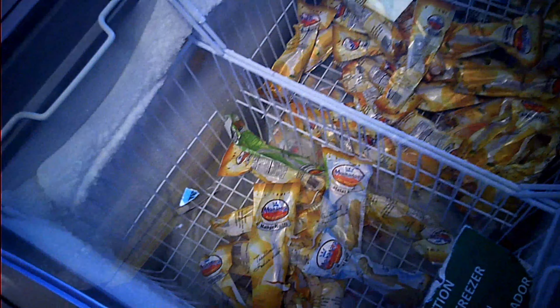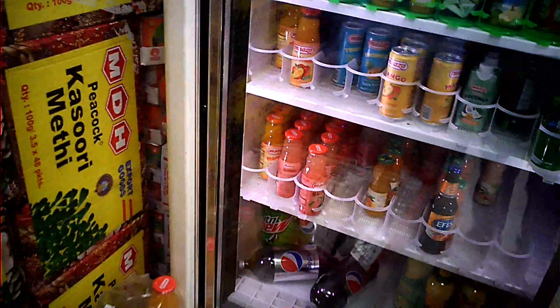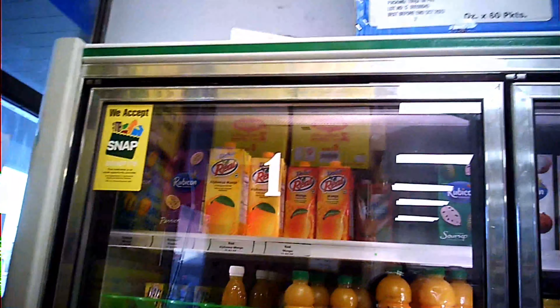Here there is an Indian Kulfi. Let's check one — this is a mango flavored Kulfi. Let's check another one — this is a Malai Kulfi. So this is the cold drinks section. There is a Pepsi bottle here, Maaza, and a few other brands.